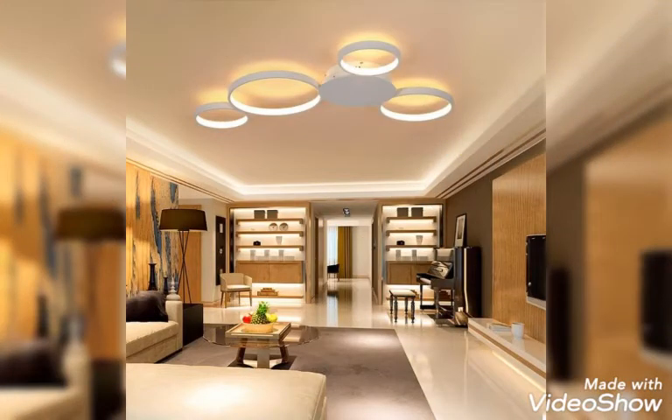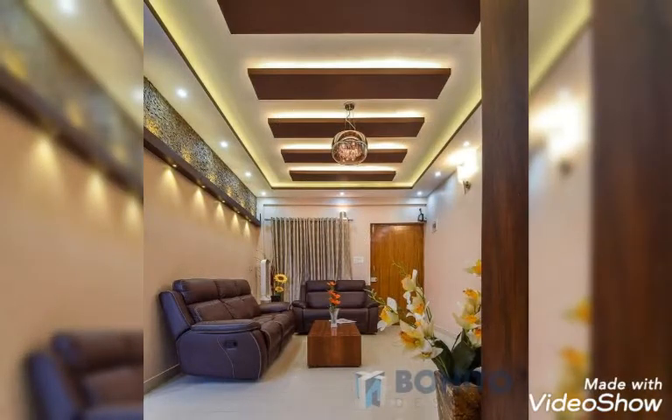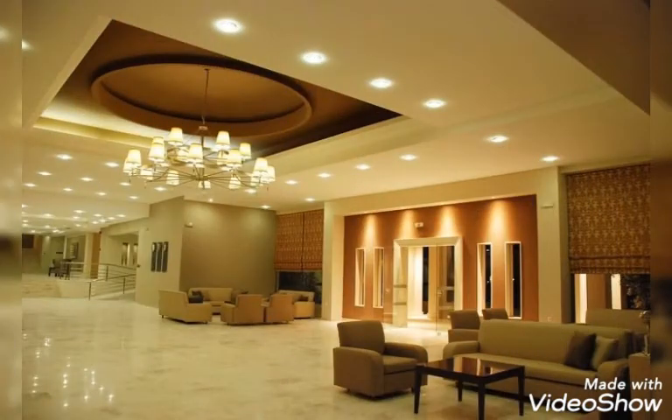Give me your reviews and feedback in the comment section. Do like my videos and the fall ceiling ideas, so I will definitely try to bring more amazing and beautiful collections for you people, and you don't have to search any other channel — just get all video collections from my channel.